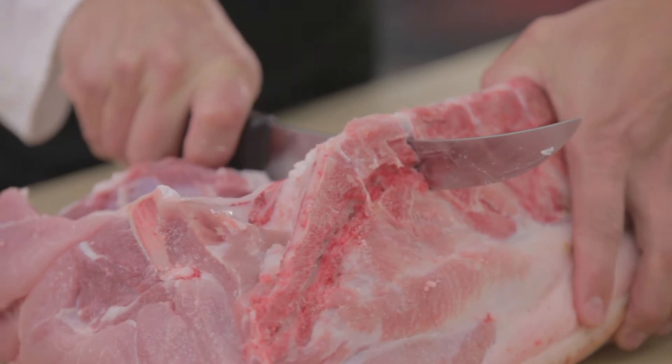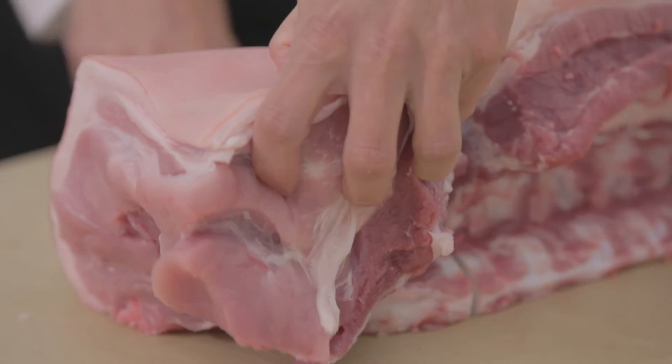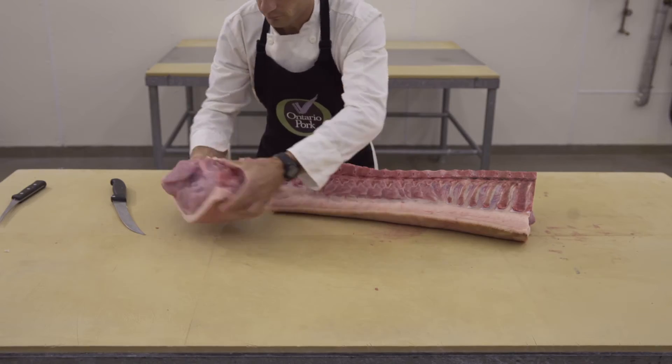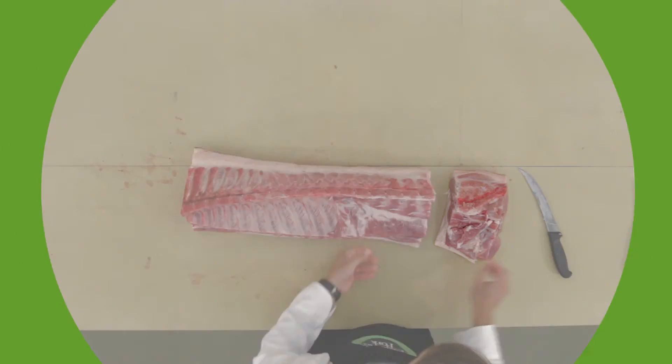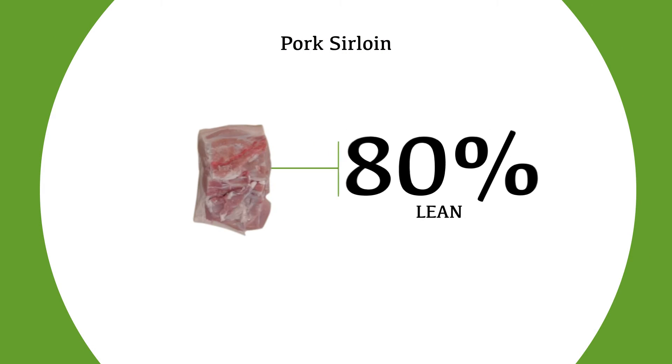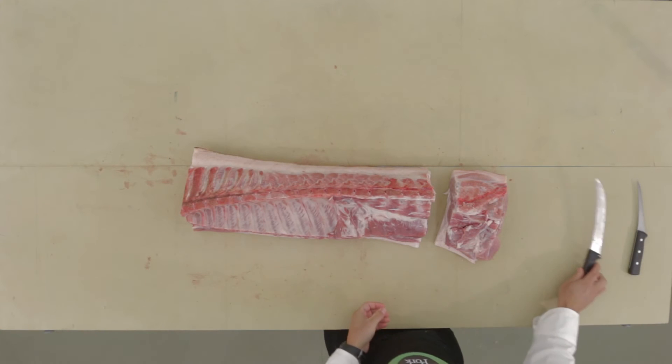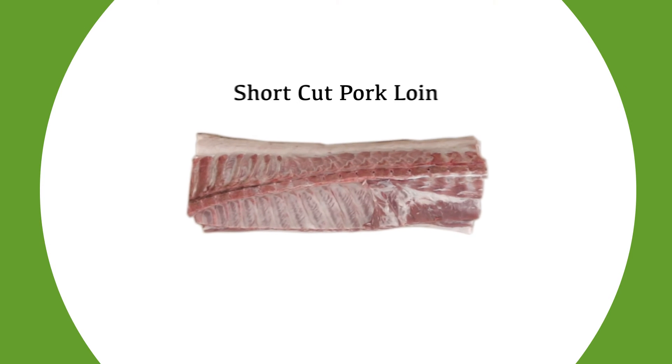At this point, the sirloin, or buckeye, can be removed and can be sold as a bone-in sirloin or alternately sold as a boneless sirloin. The sirloin is the end portion of the loin that connects this section to the leg. It's 80% lean and can be used to create items like sausages, souvlaki, and ground pork. Removal of this item creates what is known as a short-cut pork loin.